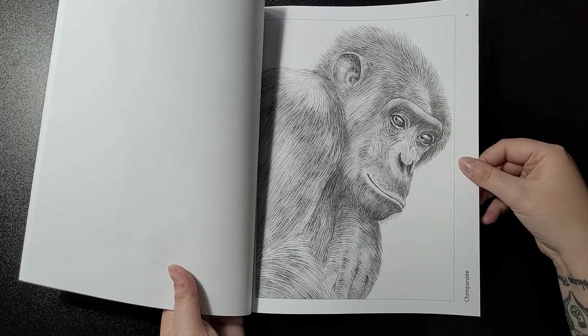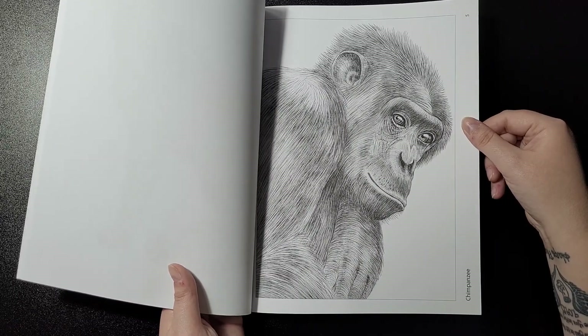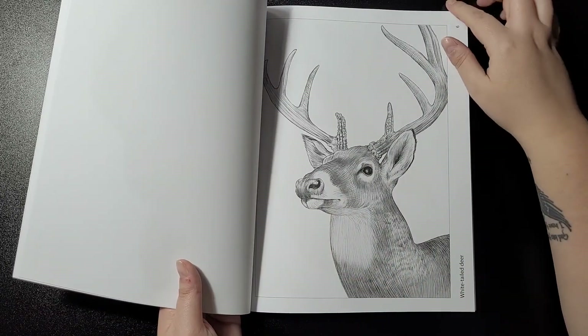Then the chimpanzee. The eyes tell so much about the soul — it makes you wonder what's going through their minds. Then the white-tailed deer.